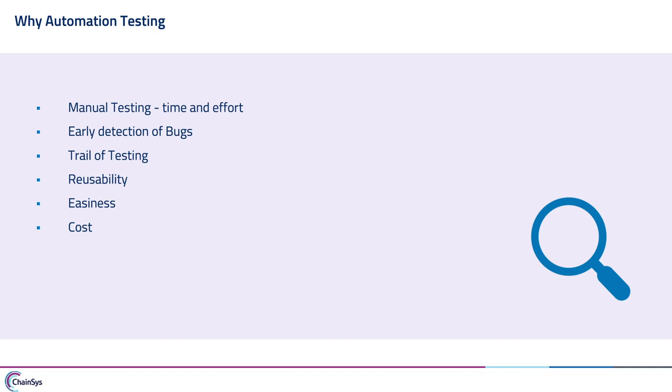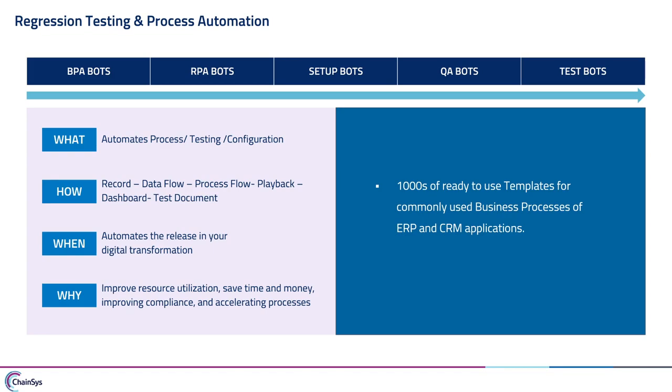Another key benefit of automation testing is the ability to reuse components for any number of tests. We should bring down the cost of quality while maintaining a higher level of quality. Today's webinar will show a demo of how ChainSys Smart Bots has helped clients configure and test business processes leveraging robotic process automation-based technology.